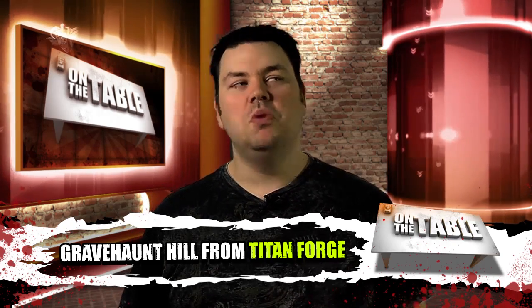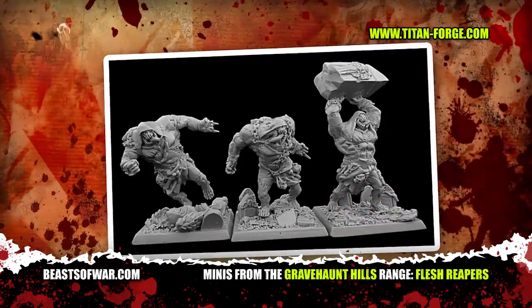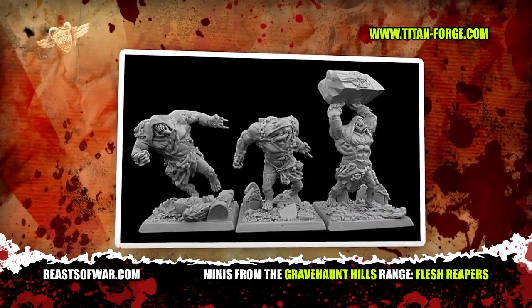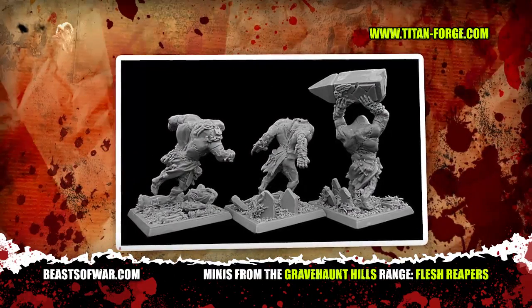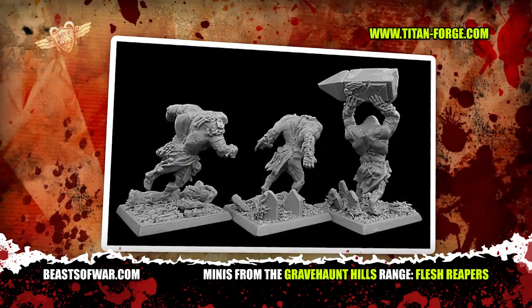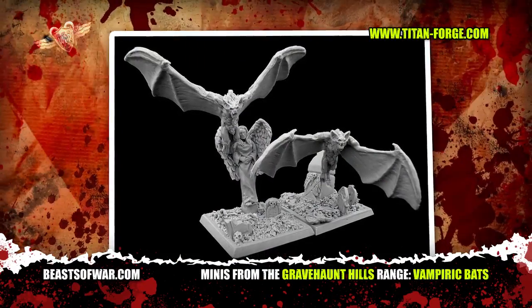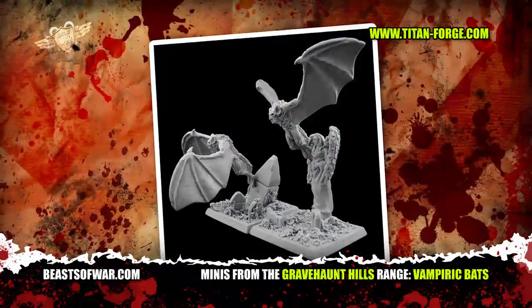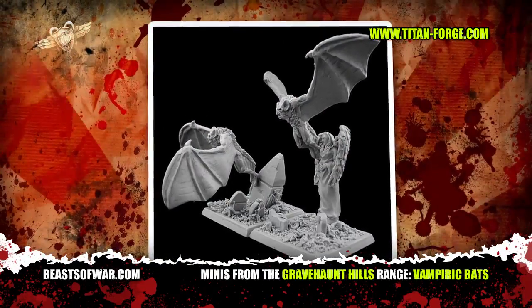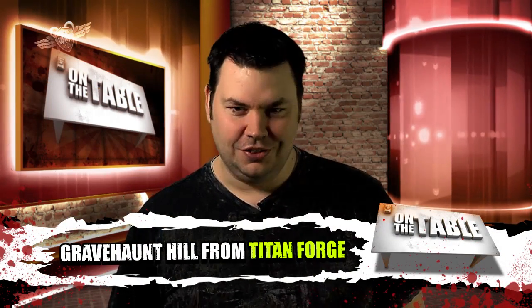With the launch of the Vampire Counts army book by Games Workshop, vampires and the undead have been all the rage. Check out these undead models from Titanforge — the Flesh Rippers. We reckon these guys will be fantastic proxies for Vargheists, Tomb Horrors, or even just big ghouls in any type of fantasy game. No vampire army would be complete without vampire bats, and Titanforge have you covered there too with these blood-sucking resin monsters, set to bite the neck of your opponent's army and leave them a dried-out husk.